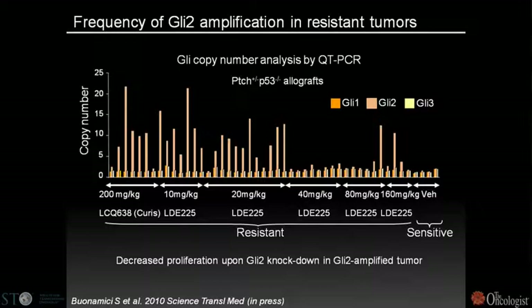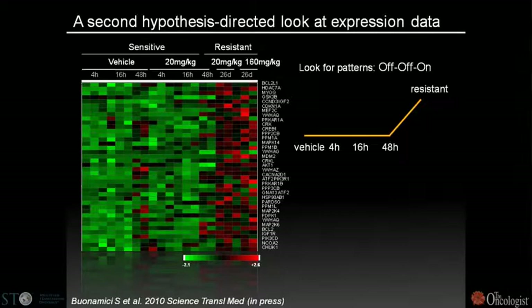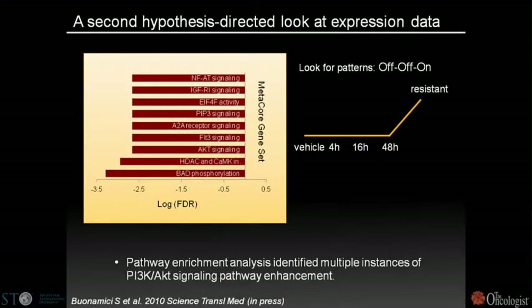The problem with GLI2 amplification is that it's a transcription factor, falling back into the category of undruggable targets. We thought perhaps a pathway cooperating with hedgehog during resistance might have a druggable target. Going back to the expression data, we looked for a pathway that was off in untreated tumors, off during treatment, but turned on only during resistance. Gene set enrichment analysis of genes ranked by this off-off-on pattern scored IGF-1R, PIP3, AKT, and BAD phosphorylation — all representing signaling through the PI3 kinase pathway.